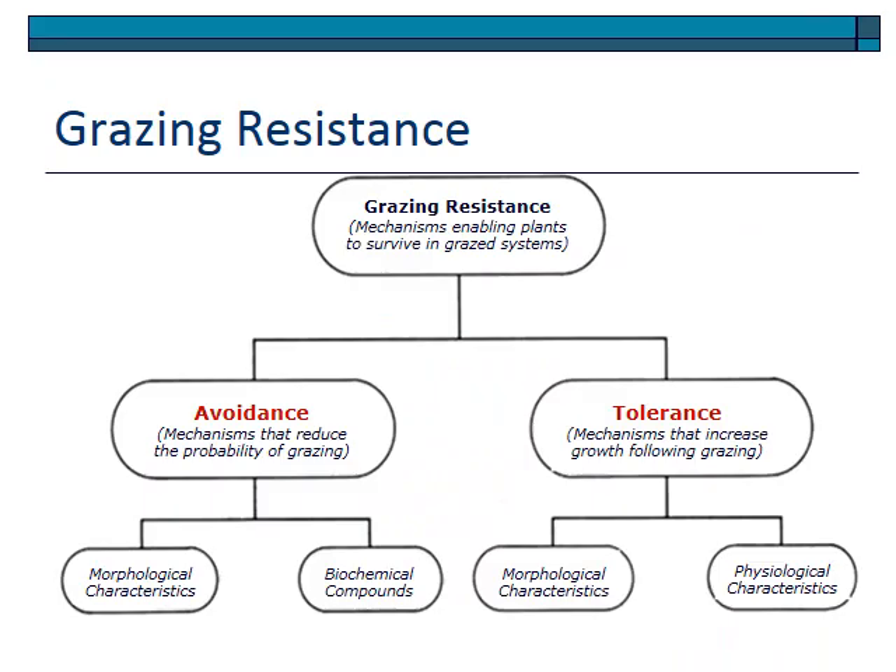Grazing resistance has a very specific name in ecological literature — it means anything that enables plants to survive grazing. There are two ways a plant can survive grazing: either avoid grazing in the first place, through avoidance mechanisms that reduce the probability of grazing, or simply tolerate being grazed through tolerance mechanisms. We divide grazing resistance into avoidance and tolerance, starting with avoidance.